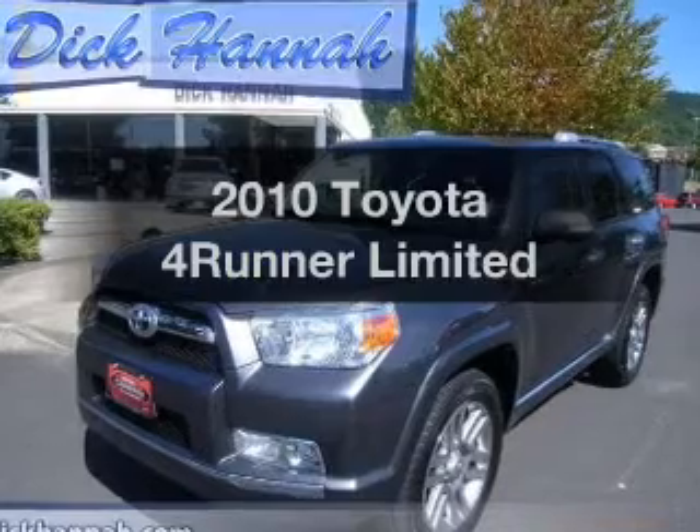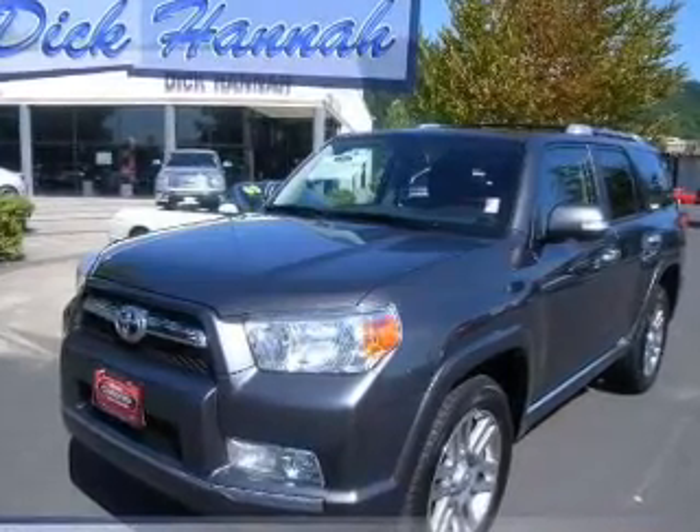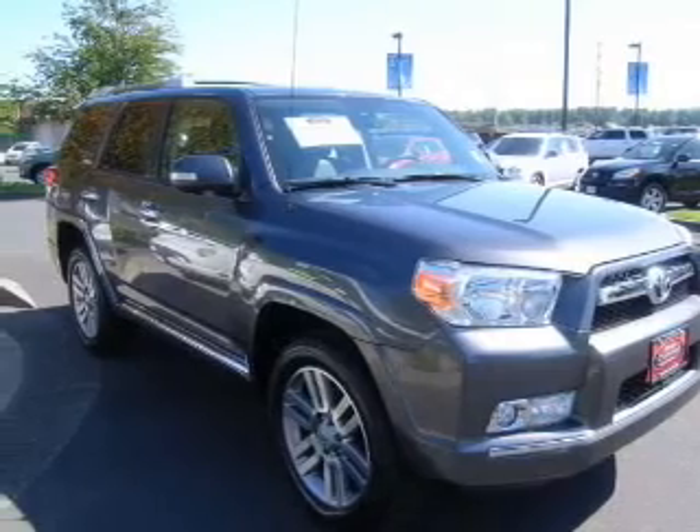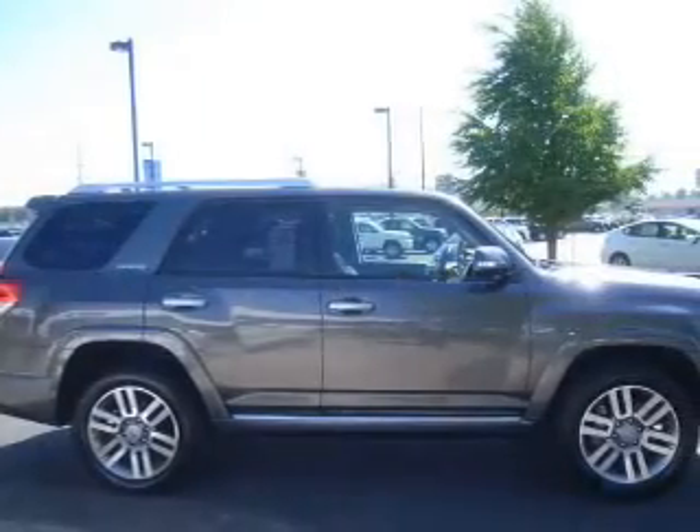Introducing the 2010 Toyota 4Runner. This is the set of wheels you've been looking for. With a solid 6-cylinder engine connected to a smooth shifting 5-speed automatic transmission.